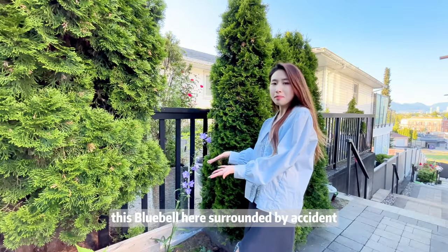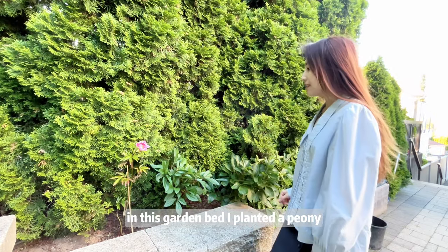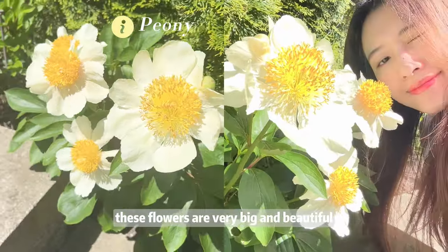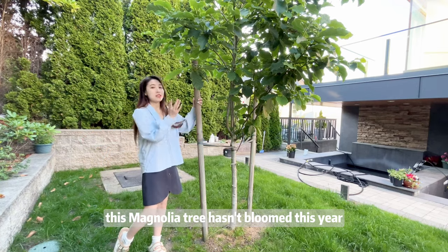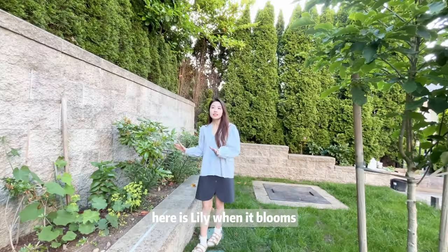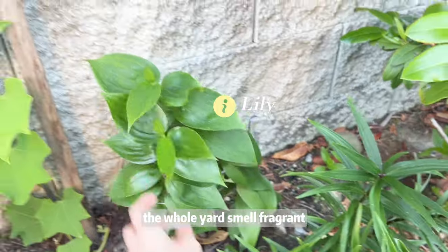This bluebell here seeded itself by accident — it's really amazing. In this garden bed, I planted a peony. These flowers are very big and beautiful. This magnolia tree hasn't bloomed this year. Here is a lily — when it blooms, the whole garden smells fragrant.